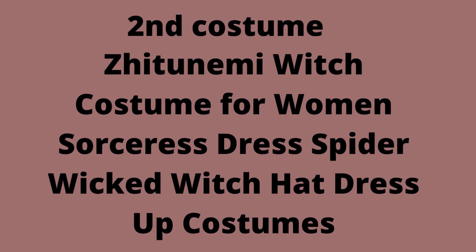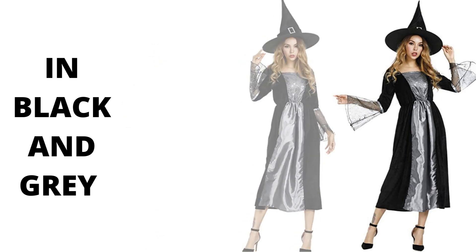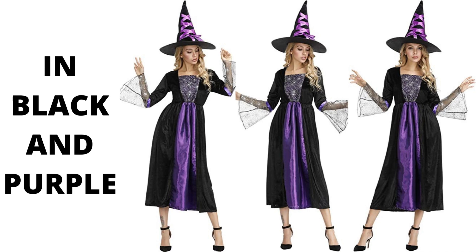Second costume: the Chunemi Witch Costume for Women Sorceress Dress Spider Wicked Witch Hat Dress Up Costumes. Hand wash only. The best choice for women's Halloween costume — adult sexy wicked witch costume, vampire cosplay, retro long dress. Orange and purple costumes with proper makeup will be a hit at any party. These witch dresses are perfect for Renaissance Fairs, Halloween events, cosplay, theatrical shows, theme parties, and more.